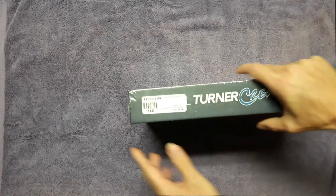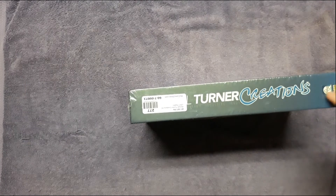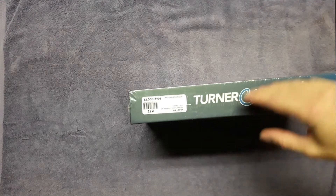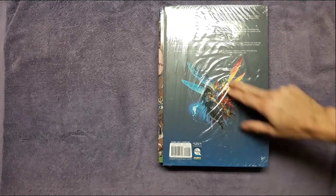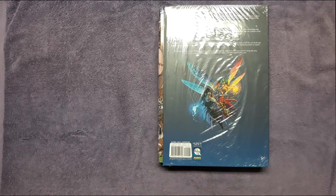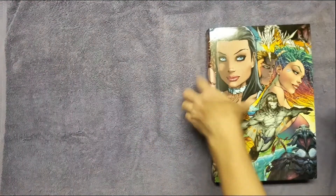Here's the spine — Michael Turner Creations — pretty cool, with the Aspen Comics logo. Aspen was the imprint Michael Turner created when he left Top Cow. The first Fathom series was with Top Cow, and that's the best one — it's the one you're getting in this book. The back has some more Michael Turner art and info.